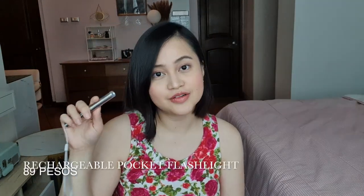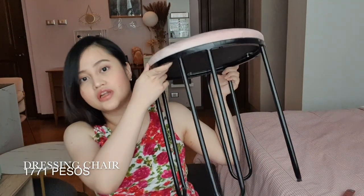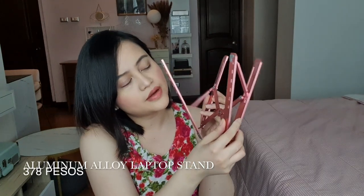This flashlight — it's so small and compact, but it's incredibly bright. Another chair — I keep this one in my closet. And then I have this laptop stand from Shopee, adjustable, to prevent any backache when your laptop is low.